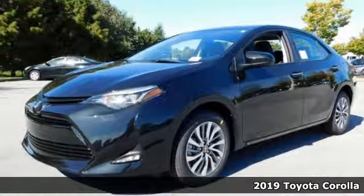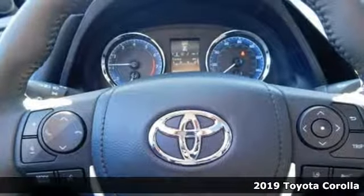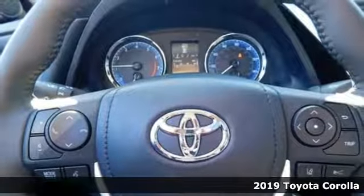Here's a new 2019 Toyota Corolla. When you're looking for comfort, convenience, and quality, you think Toyota.